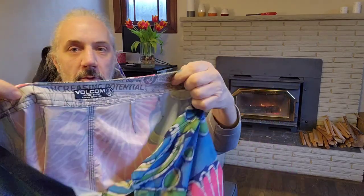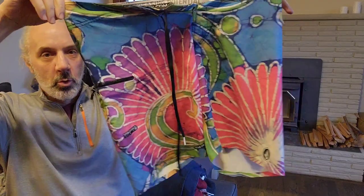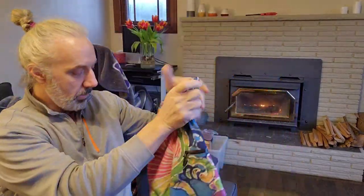Volcom — that's another skating brand, and these are some pretty cool shorts. I'm not sure what I'll get for them, but I think they'll sell. Mostly what I'm looking for right now is stuff that'll sell through fast, somewhere in the $20 range.